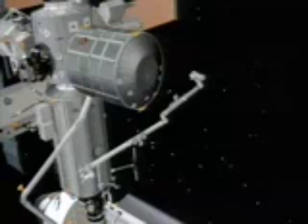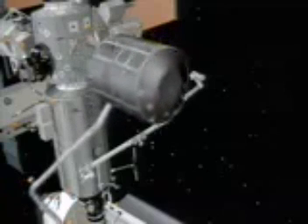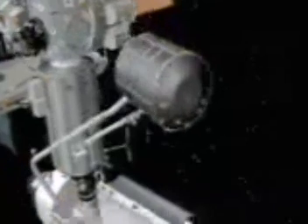Flight day 10 will begin with our third reboost period if required. We'll finish up transfers into the MPLM, close the MPLM out, and then Ken Cockrell will again take the shuttle arm, grapple the MPLM, pull it off Node 1, and put it back in the bay. This is just a reverse of pulling the MPLM out and installing it on the node — one of those facets where we now have the luxury of having done this several times.